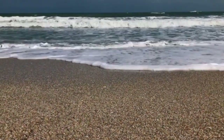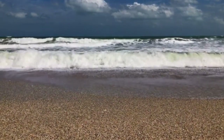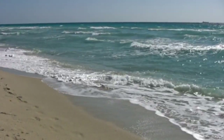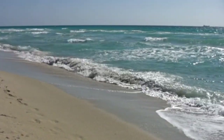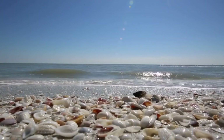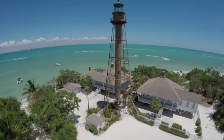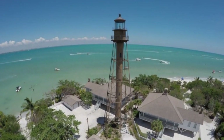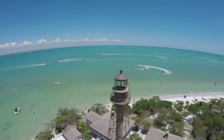Florida is surrounded by water, but the water is very different on each coast. On the east coast is the Atlantic Ocean, where you will find larger waves perfect for body surfing, boogie boarding, and surfing. On the west coast is the Gulf of Mexico, where the water tends to be more calm with smaller waves. The Gulf of Mexico is perfect for families with younger children and is also a favorite spot to watch for dolphins and porpoise.